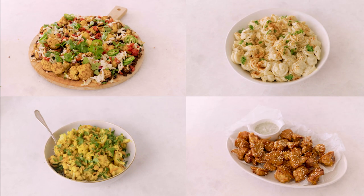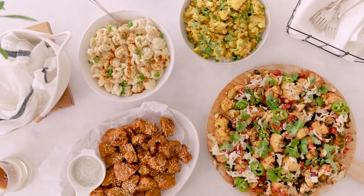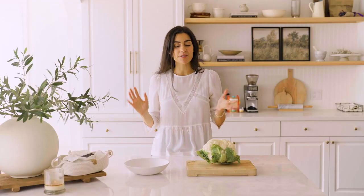I wanted to bring you my four favorite cauliflower recipes from the blog that I make over and over again. They are just such reliable recipes and whenever I make them people love them. The first recipe we're going to be doing is my crispy baked cauliflower buffalo wings.